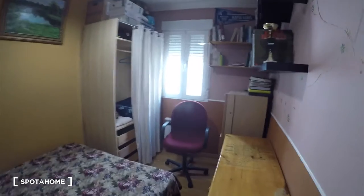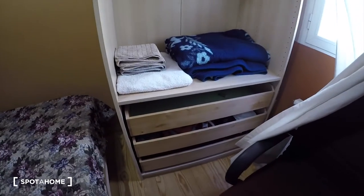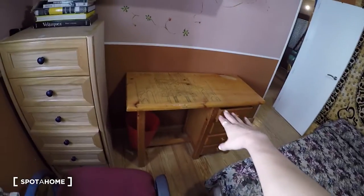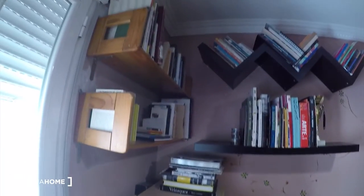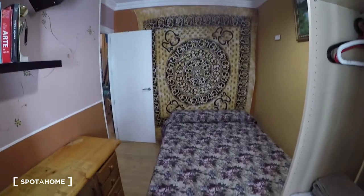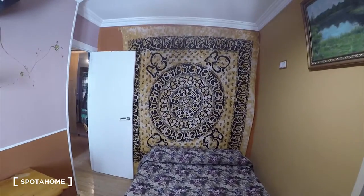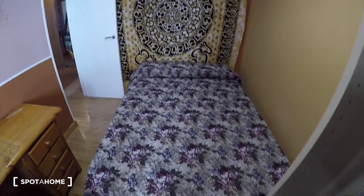In bedroom number one we have the wardrobe here. It's an open wardrobe with a curtain but you see we have space there for holding your clothes, and we have a wardrobe here as well with some stuff inside, but you can get an idea of the space. Then we have a desk with some drawers, a chest of drawers, shelving here, and of course a chair for studying. It's a big double bed and in this bedroom couples are allowed.